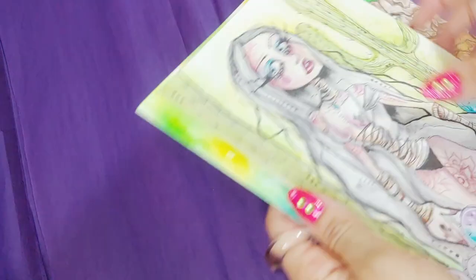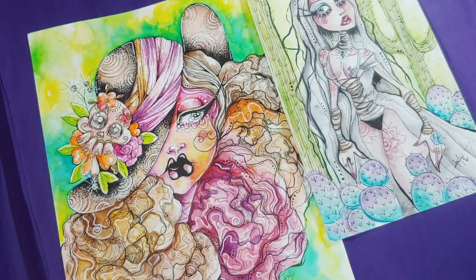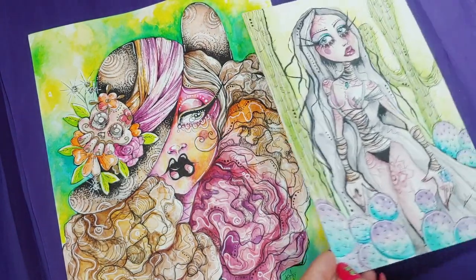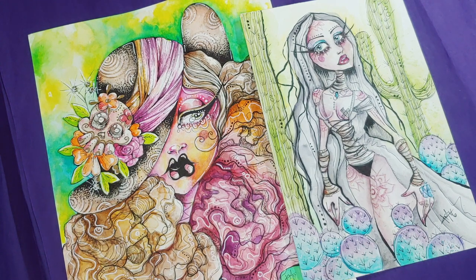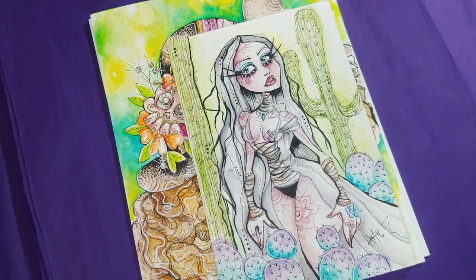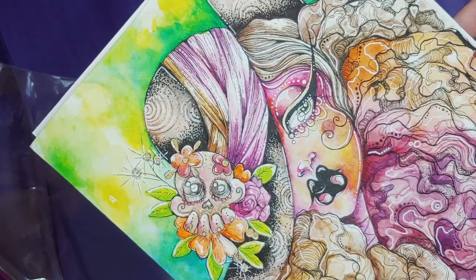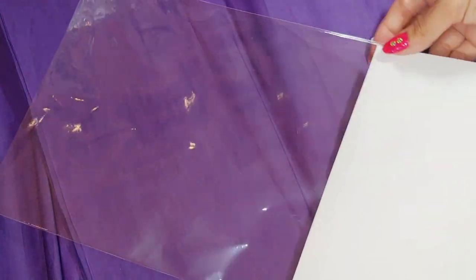Thank you Monica — that is your order, good to go. Next on the chopping block is Paula. She's got two pieces from the sale — 100% original watercolor and watercolor pencil artwork. Super cute, I remember making this one very late at night. Lots of teeny tiny details. This one was only $15, you guys.